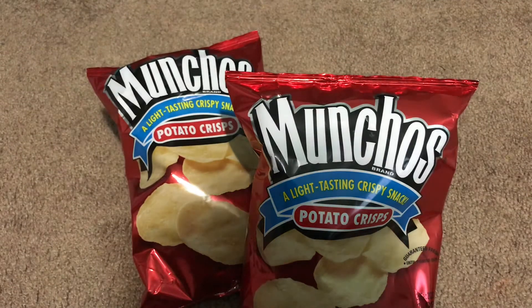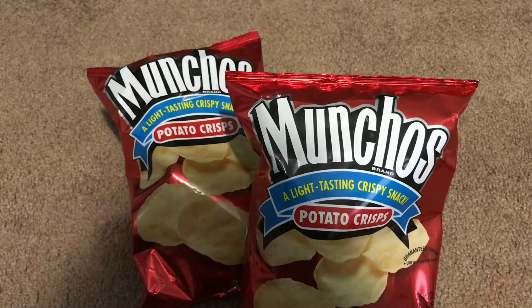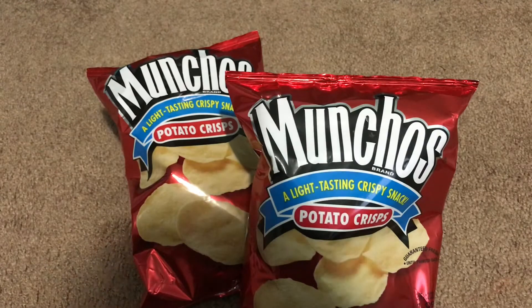Hey guys, this is Angelica and I'm back with the Dollar Tree haul. I know I haven't been posting in a while but I'm back and wanted to share what I got today. I just ran in for a quick little run to check out what's new, so let's get to it.